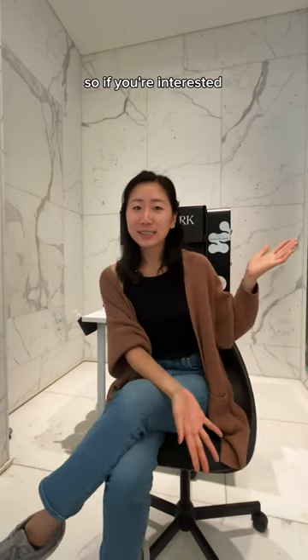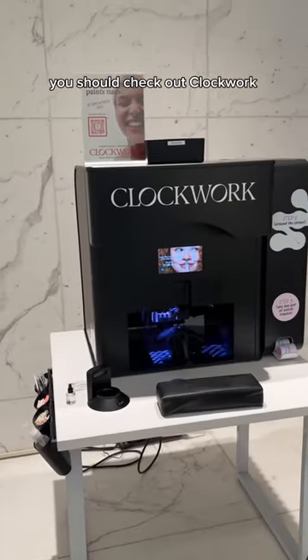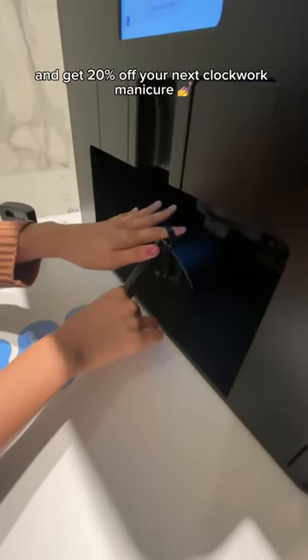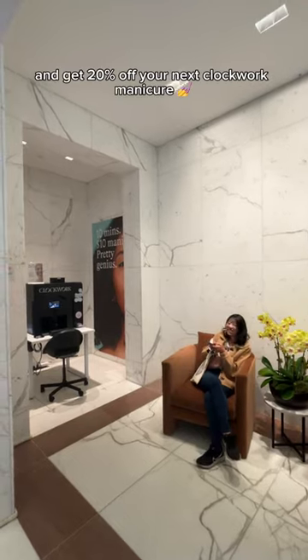So if you're interested, you should check out Clockwork. Would you get your nails painted by a robot? Let me know in the comments below and get 20% off your own Clockwork manicure.